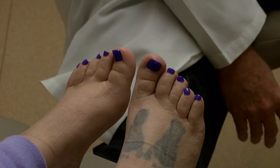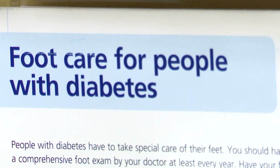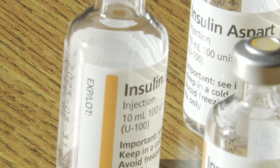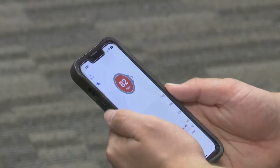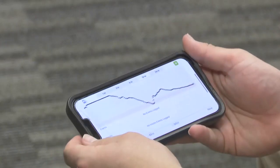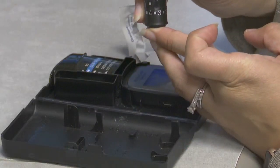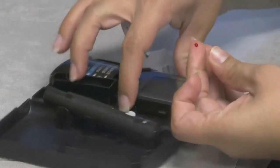Cawthon says diabetes control is the first thing he talks to patients about. If diabetes is out of control, it becomes an issue, so managing the diabetes is number one. Secondarily is the preventative aspect, and then thirdly is early detection and treatment.